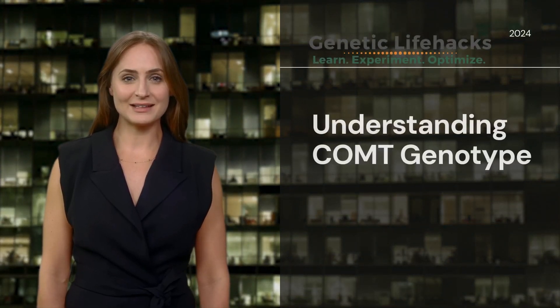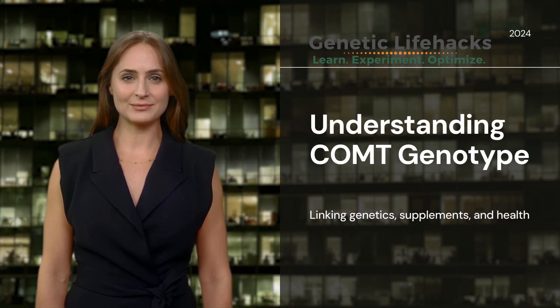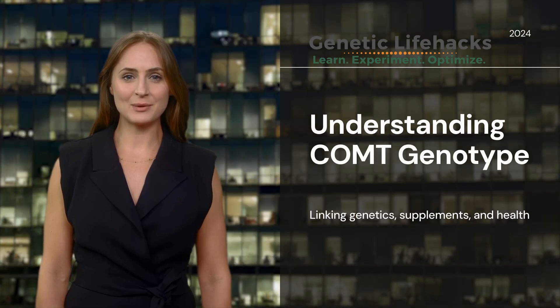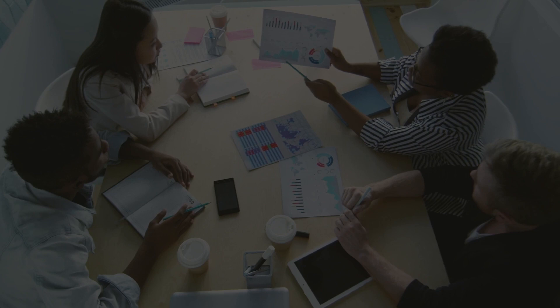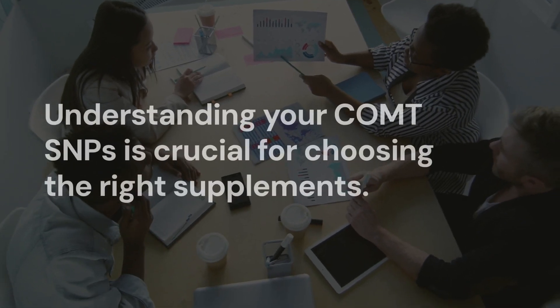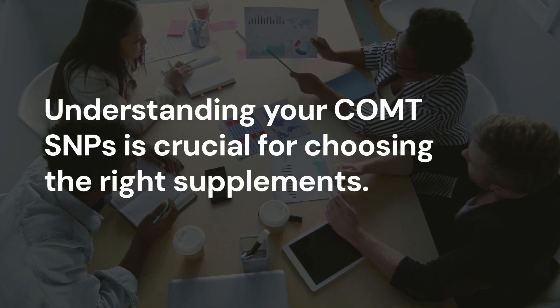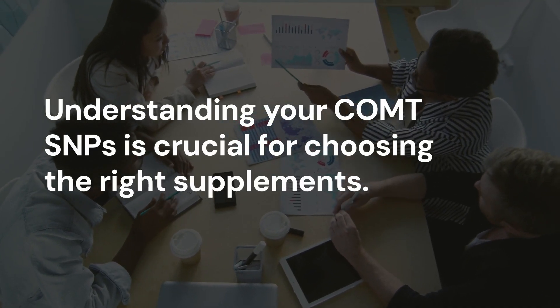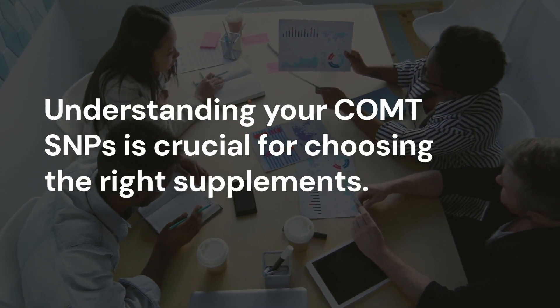Let's dive into the COMT genotype, how it's connected to your supplements, and how this knowledge can optimize your health. The COMT enzyme can function either slow or fast based on your genetic makeup. Certain individuals with slower COMT enzyme function can have adverse reactions to some supplements. This is why understanding your COMT SNP can be crucial in determining which supplements work best for you.